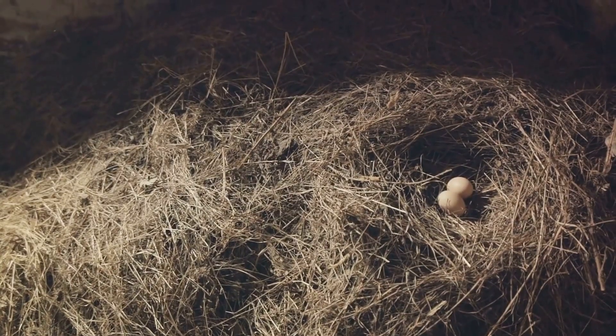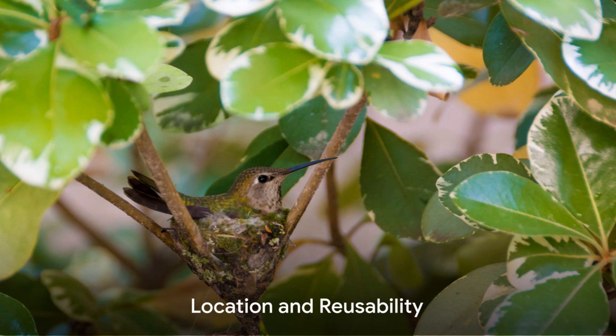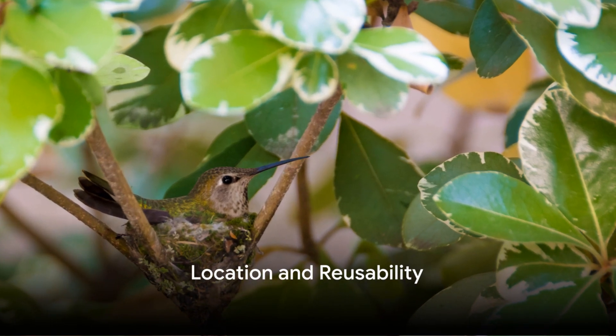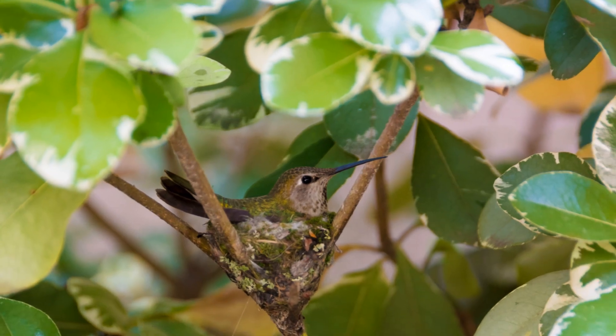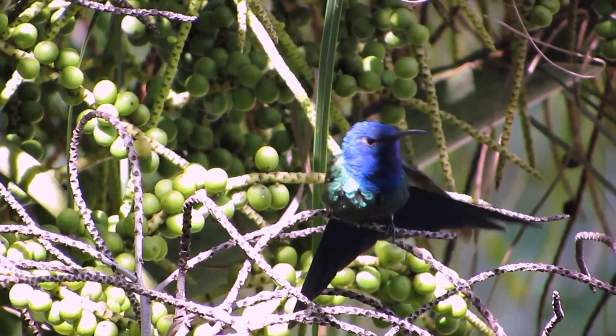And speaking of eggs, hummingbirds lay extraordinarily tiny eggs, about the size of a jelly bean. Usually only two eggs are laid at a time, ensuring the survival rate is high. Hummingbird nests are also built with an incredible sense of location — they are often found over creeks or other water bodies, ensuring a steady food supply and a quick escape route from predators.